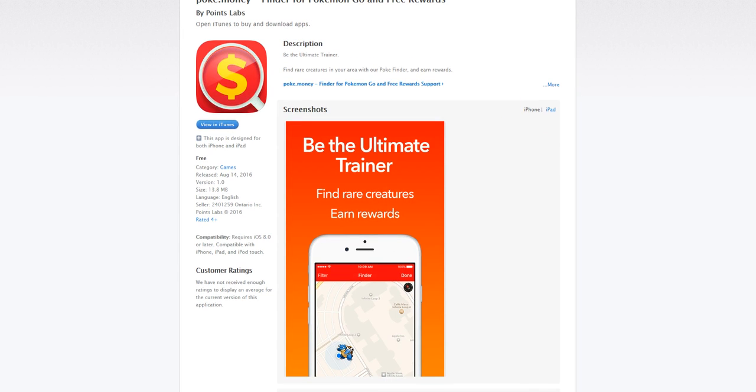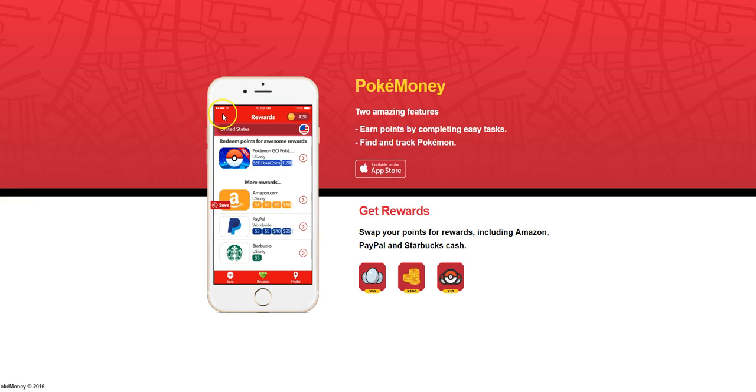You guys will like it. If you enjoy using Pokemon Go, then you'll really like Pokemoney. It's another way for you guys to get points for finding those Pokemons that you can redeem for cash or Pokecoins — it's up to you guys.